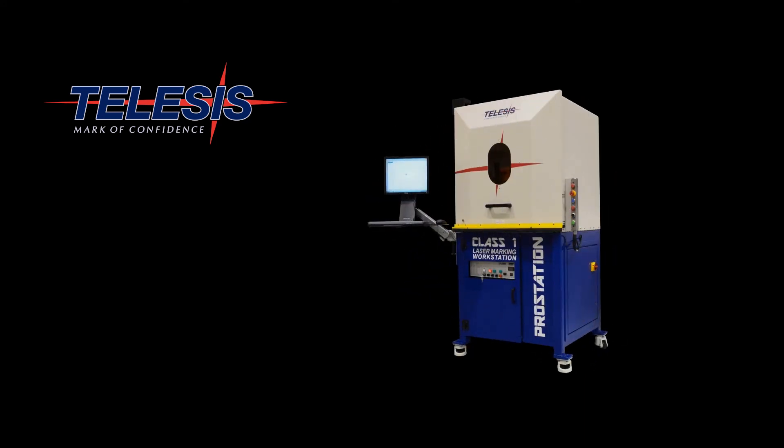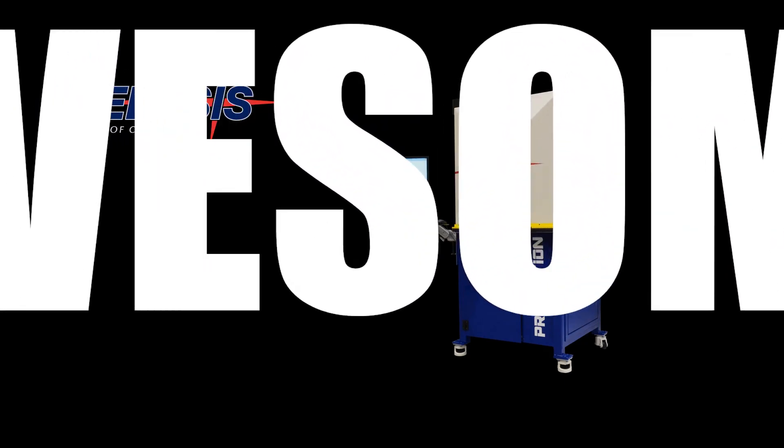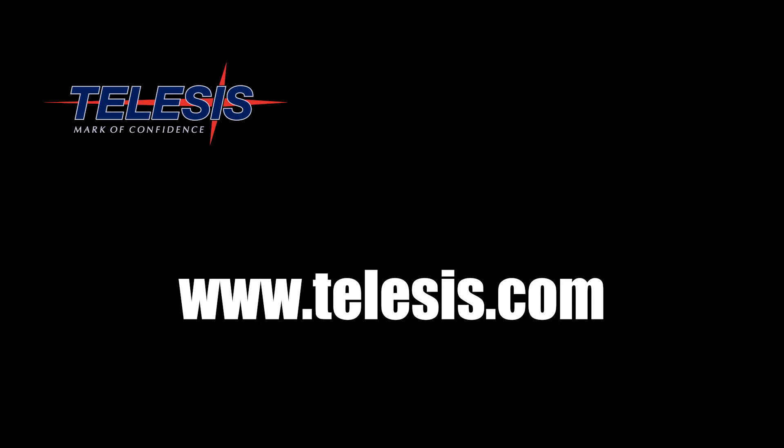The completely re-engineered ProStation from TeleSys Technologies. It's safe. It's industrial. It is awesome. Visit us on the web at www.telesis.com.